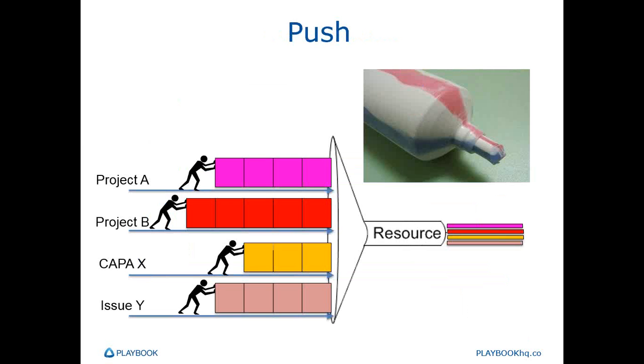A traditional push system forces the work into the resources' pipeline and very often causes multitasking. The result is tasks themselves expand in volume or work and stretch out in duration. How do we avoid this situation? How do we keep our resources focused on one task at a time until it's complete? Clear priorities is absolutely the most obvious thing. Once we have clear priorities, we can then enforce WIP constraints — only allow the resource to work on one or two of the top priority tasks at a time.